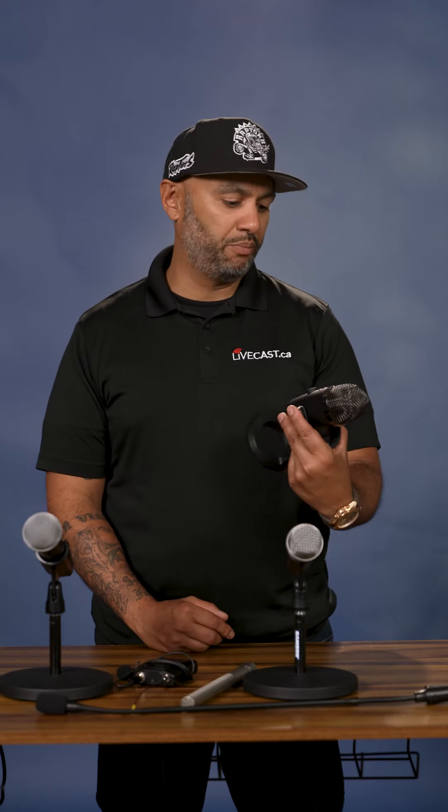First off, we've got the Blue Yeti. This is a USB microphone, great for Zoom meetings. It plugs right into your computer with a USB.